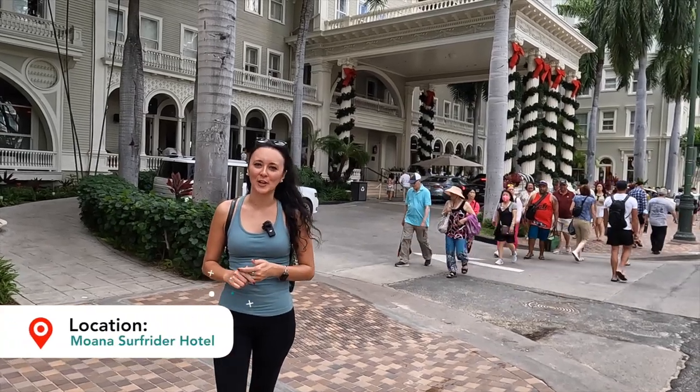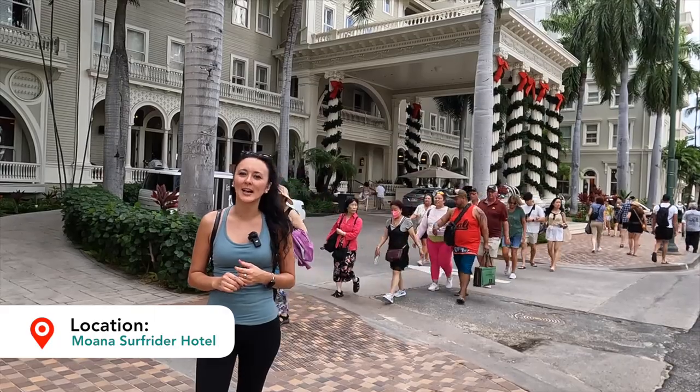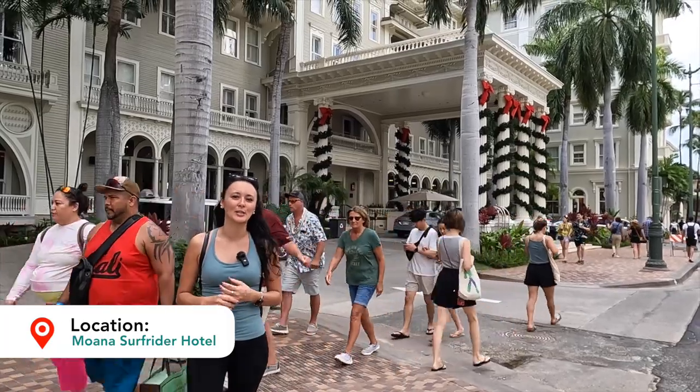In this video we are checking out the Moana Surfrider Hotel. The Moana Surfrider Hotel is located here in Waikiki on the island of Oahu. It was built back in 1901 and it is the first hotel here in Waikiki.